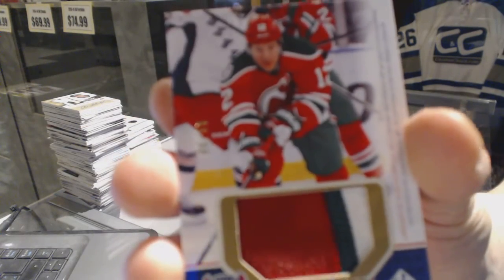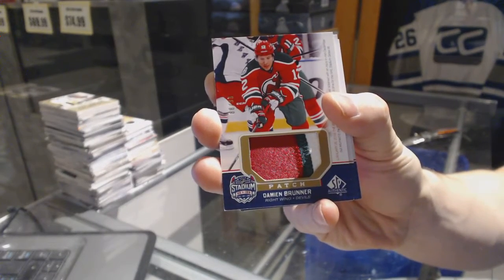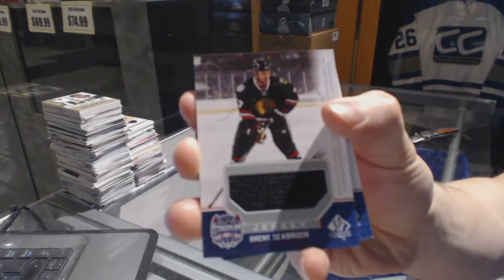We've got a three-color Stadium Series patch numbered 88 of 99 for the New Jersey Devils, Damian Bruner. And a Stadium Series jersey for the Chicago Blackhawks, Brent Seabrook.